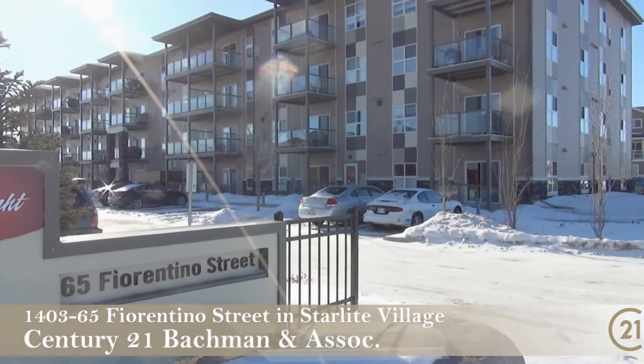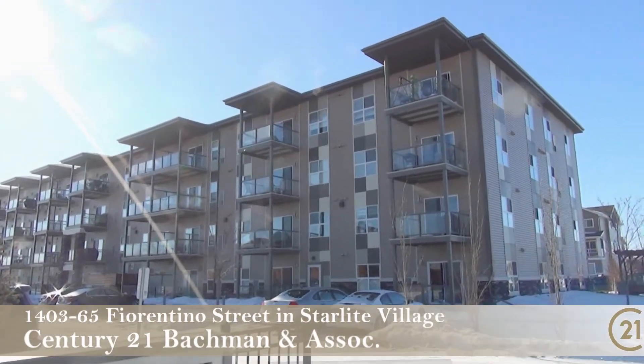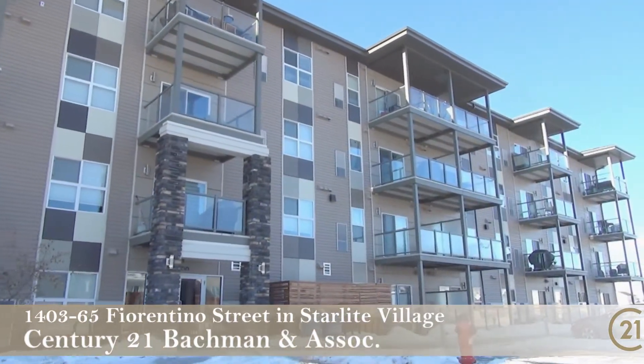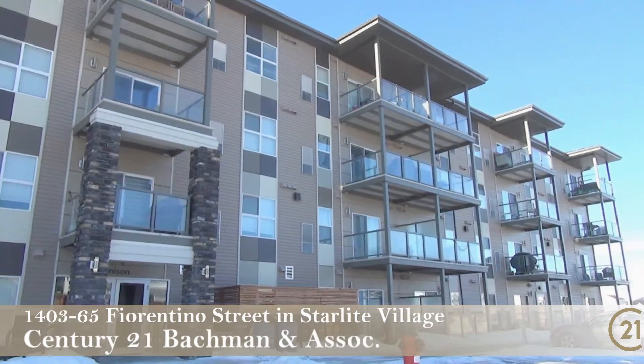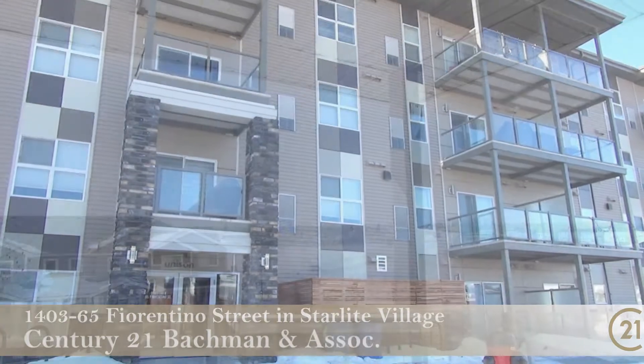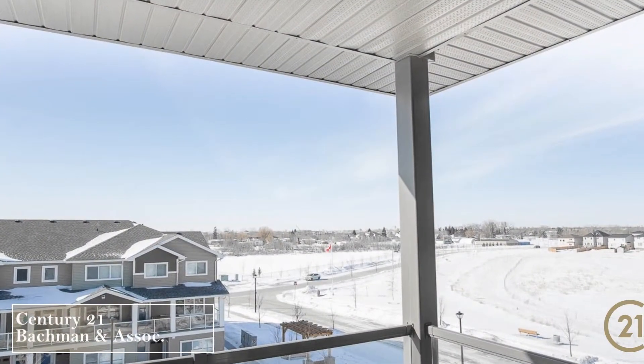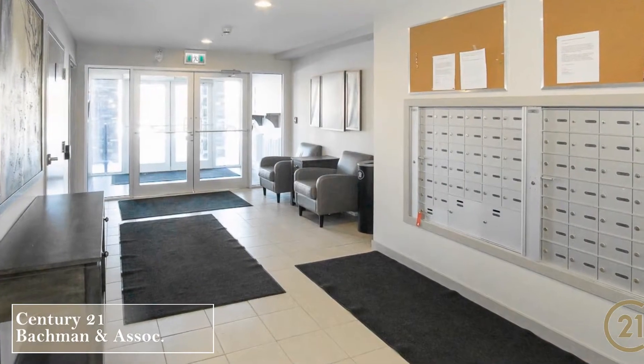Hi Winnipeg! Welcome to Unison Condos at 65 Fiorentino Street at Starlight Village. Built in 2017, nestled among a residential setting, the Transconnell walking trail and close to restaurants and stores. This one checks all the boxes so let's go inside, take a peek, and I'll show you around this very affordable condo.